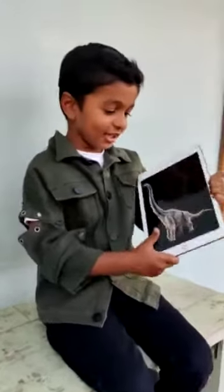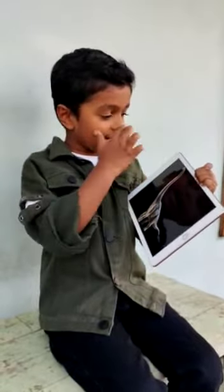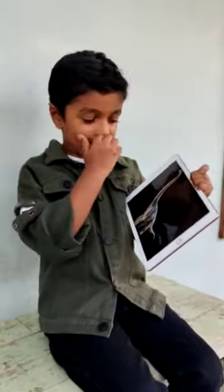Hi kids, welcome to my channel. It's Vishen again. We have coming to long time ago and I spotted dinosaurs.